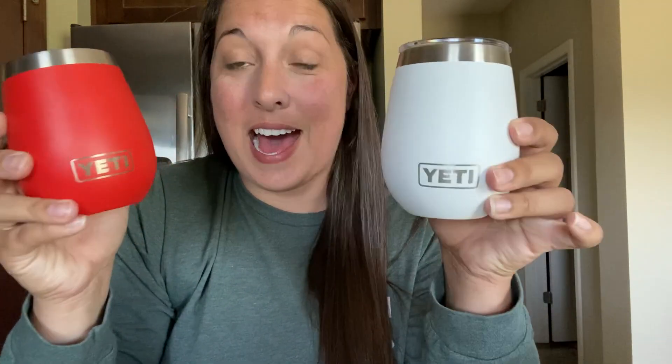Okay, wine lovers. So these are the Yeti 10 ounce wine tumblers. These are my go-to for the late night sitting around the patio, out at the bonfire, camping, sitting on the boat, taking a little stroll around the neighborhood, whatever it may be. Maybe you're just watching your favorite TV show, but these are so great to have for that.